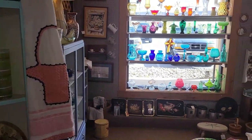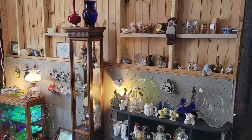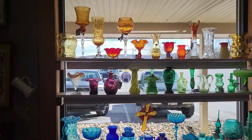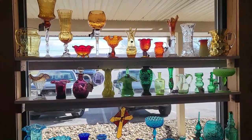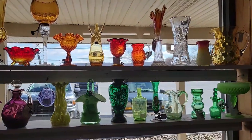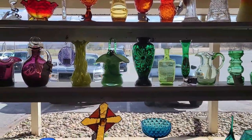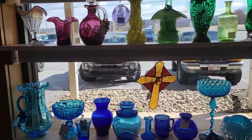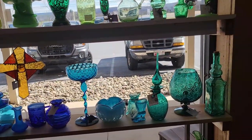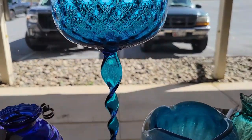Alright, so this is a totally new booth. I recognize the dealer but I guess they did some rearranging. What initially drew me to this booth was all the glass in the window here — isn't that awesome? Look at that piece of Empoli right there. Love the blue.